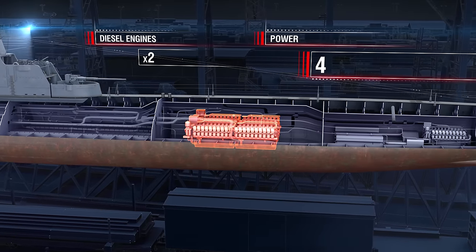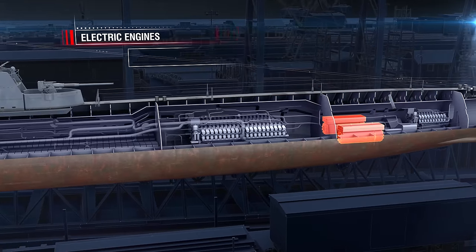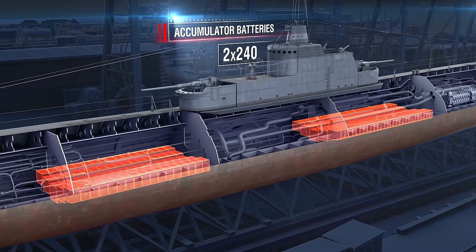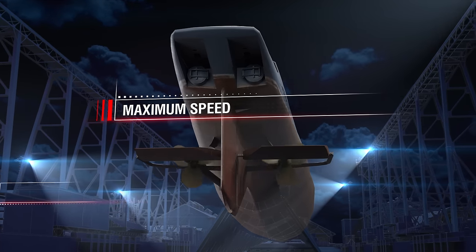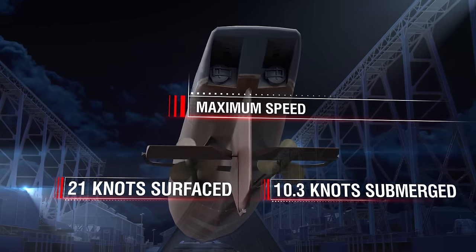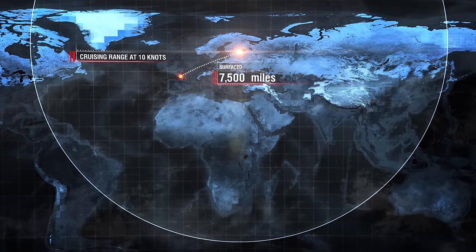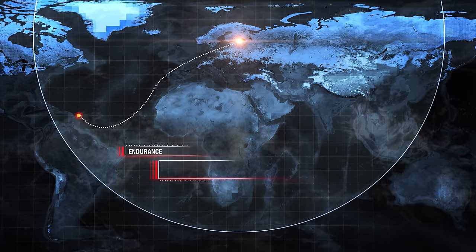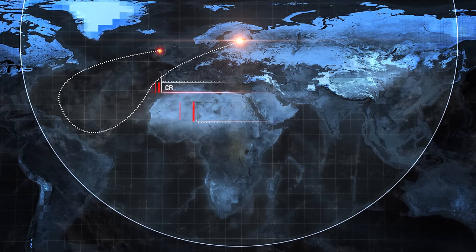Power plant: two diesel engines at 4,200 horsepower each, a diesel generator at 800 horsepower, two electric engines at 2,400 horsepower each, and two groups of accumulator batteries with 240 elements each. Maximum surface speed: 21 knots. Maximum submerged speed: 10.3 knots. Submergence depth: 80 meters; maximum depth: 100 meters. Cruising range at 10 knots: 7,500 miles surfaced, 11.5 miles submerged. Endurance: 50 days. Maximum time submerged: 72 hours. Crew: 66 people.